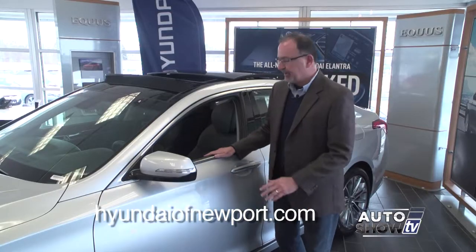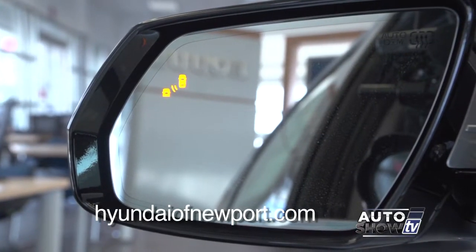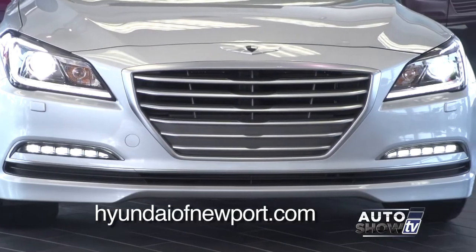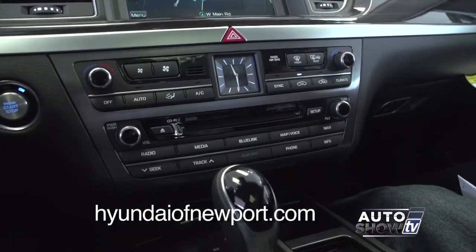This Genesis comes with the signature package, which includes a beautiful panoramic sunroof, blind spot detection, rear cross-traffic alert, and lane-keeping assist. As you move up through the trim packages, you can get adaptive cruise control, LED fog lights, even rear-heated seats, and an optional 17-speaker surround sound audio system.